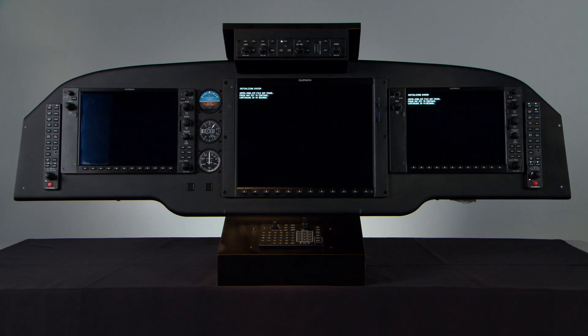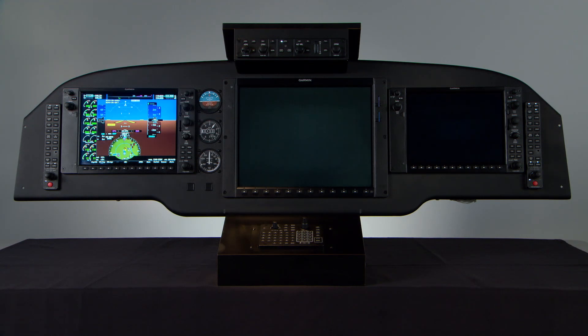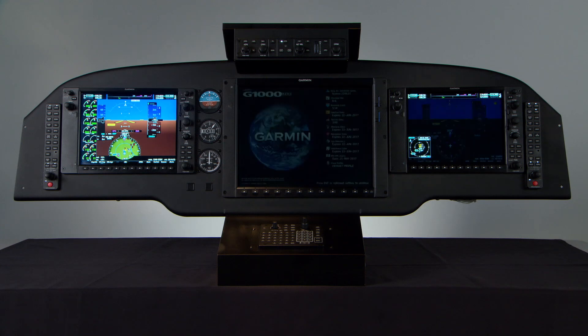Plus, you'll note that the display is initialized within seconds after you've flipped on the master switch, so you can quickly boot up and access your avionics, thus saving valuable pre-flight time in the cockpit.